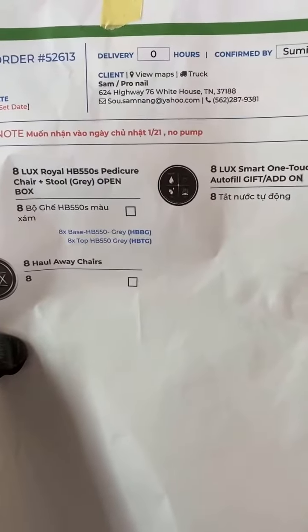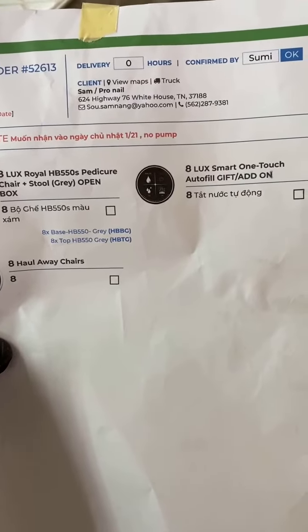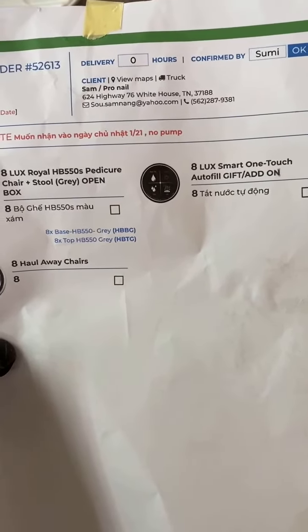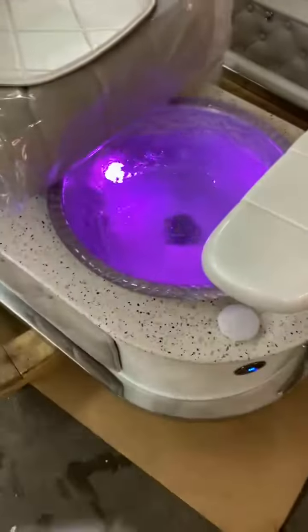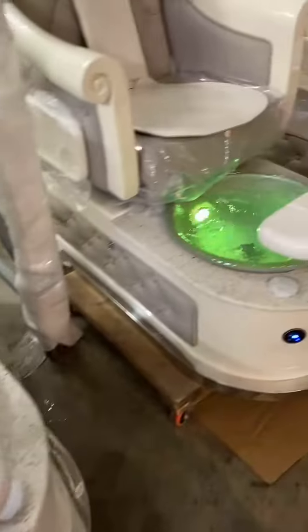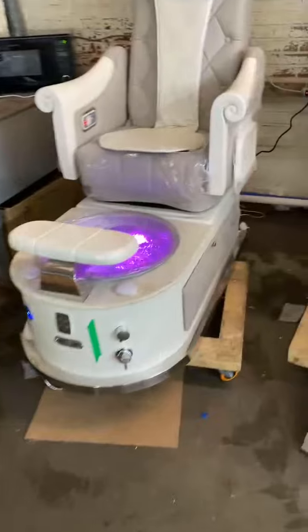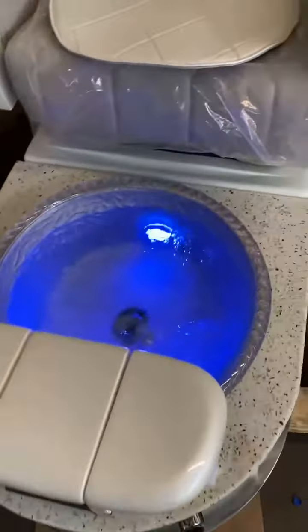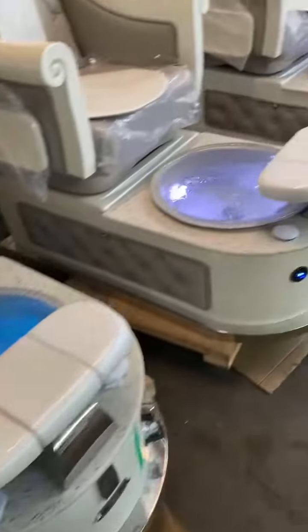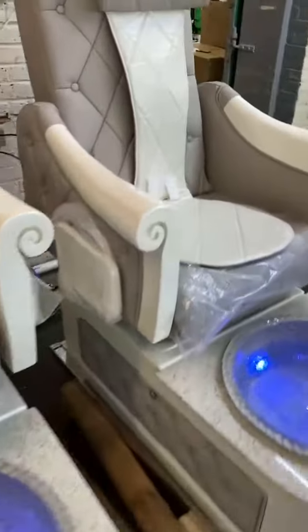Order for ProNail HB550 color gray autofill. The chair is ready and all working good. Black color gray is correct.